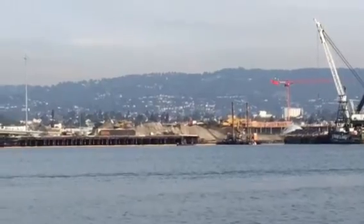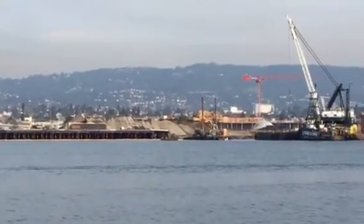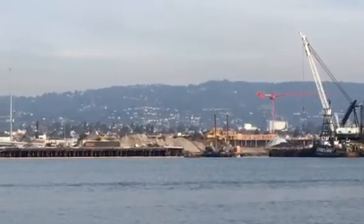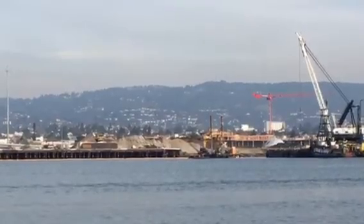This is taken from Gate 7 of Pacific Marina on the Oakland Estuary from Alameda, California, looking at the Oakland Brooklyn Basin project, December 2, 2017.